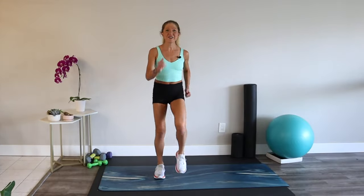March. Drive those elbows back, check your posture, and check your attitude. We're in a good mood.